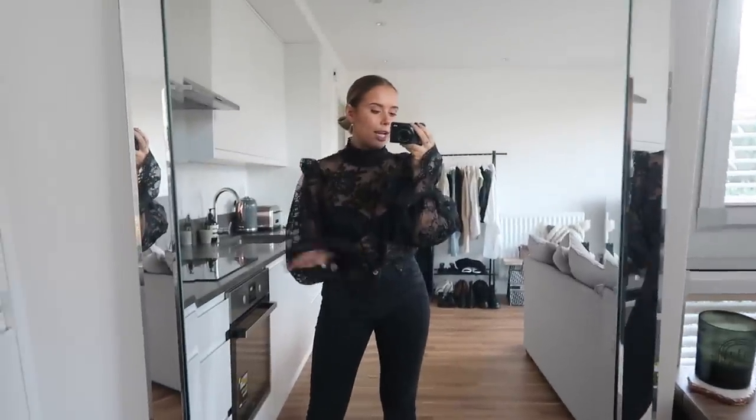Hello everybody, welcome back to my channel! Today I have some date night outfits for you. I did this video last year and you guys really enjoyed it, so I'm back for round two. I hope you guys enjoy it. This first outfit is one I like to call 'date night or funeral' — you decide.